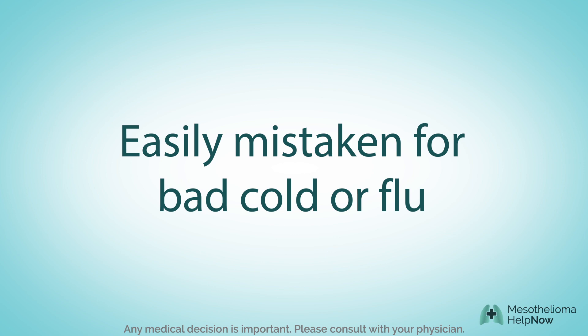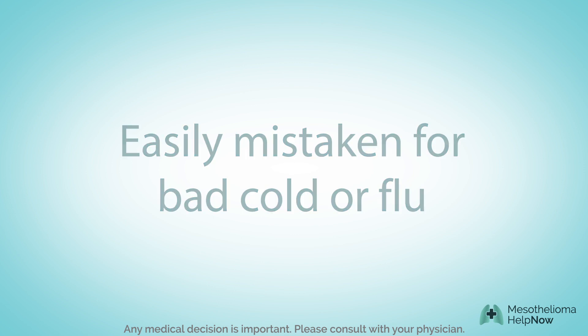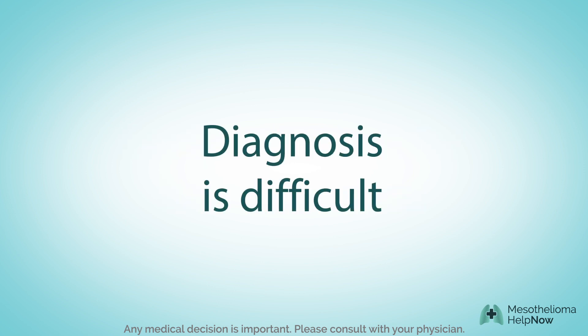Unfortunately, this can lead to misdiagnosis as a bad cold or the flu. An accurate diagnosis may not occur until a later stage after the symptoms have worsened.